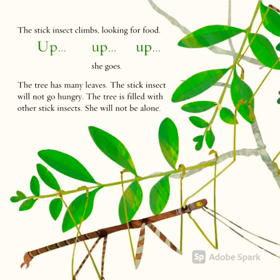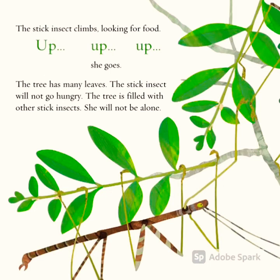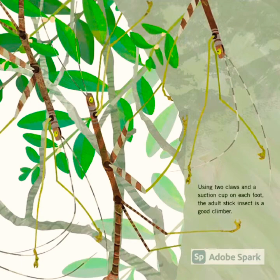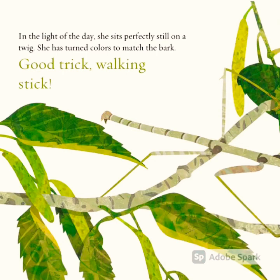The stick insect climbs, looking for food. Up, up, up she goes. The tree has many leaves — the stick insect will not go hungry. The tree is filled with other stick insects; she will not be alone. Using two claws and a suction cup on each foot, the adult stick insect is a good climber.